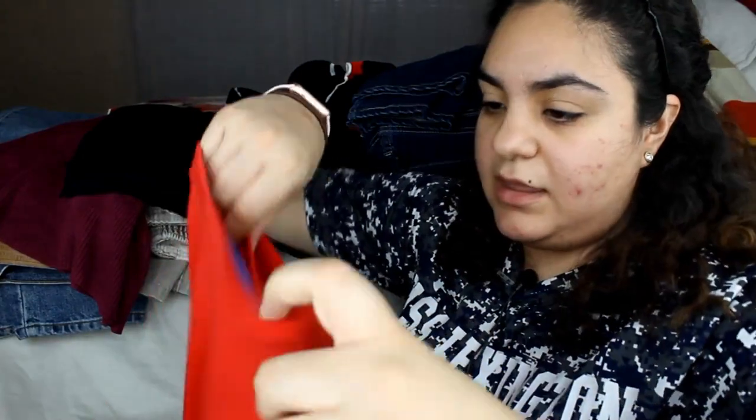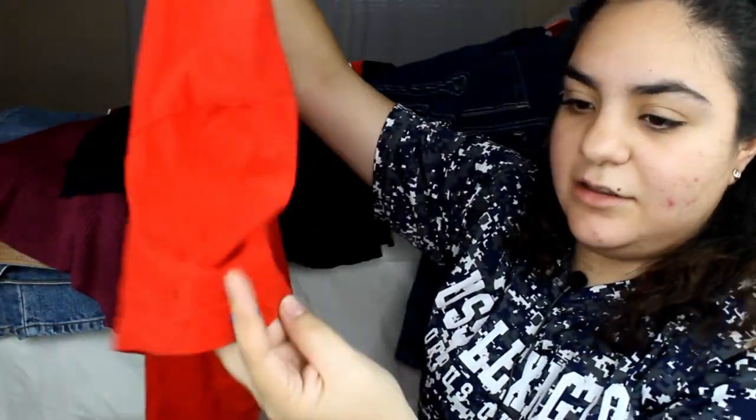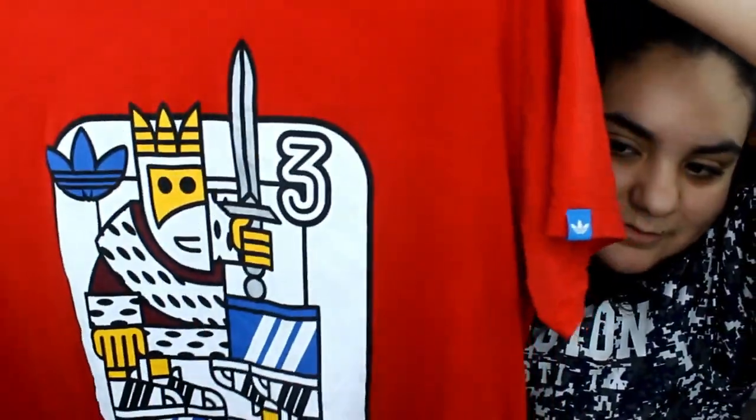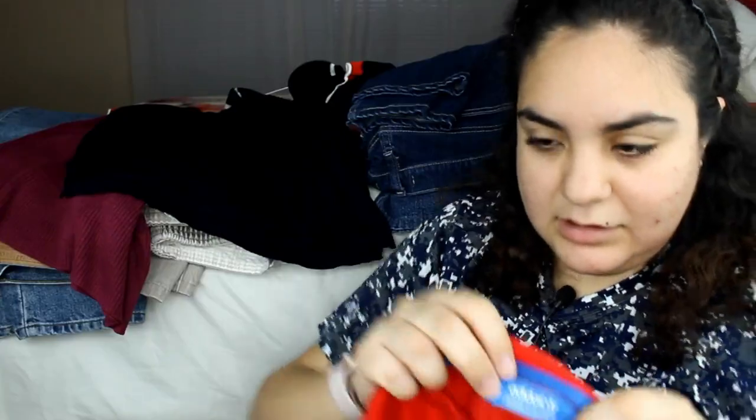Last but not least, I got this Adidas men's shirt that I'm thinking of tucking in a little bit or tying a knot. It's like a King's card design and you can see the little Adidas symbol. It has detailing on the sleeve and it's just a really nice red shirt. It's an amazing t-shirt — I love this shirt so much.